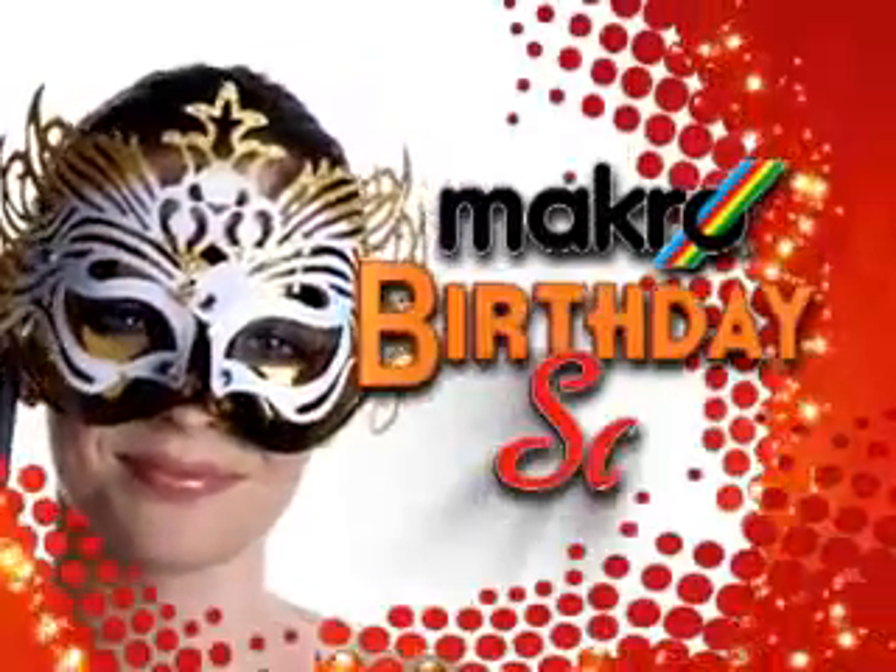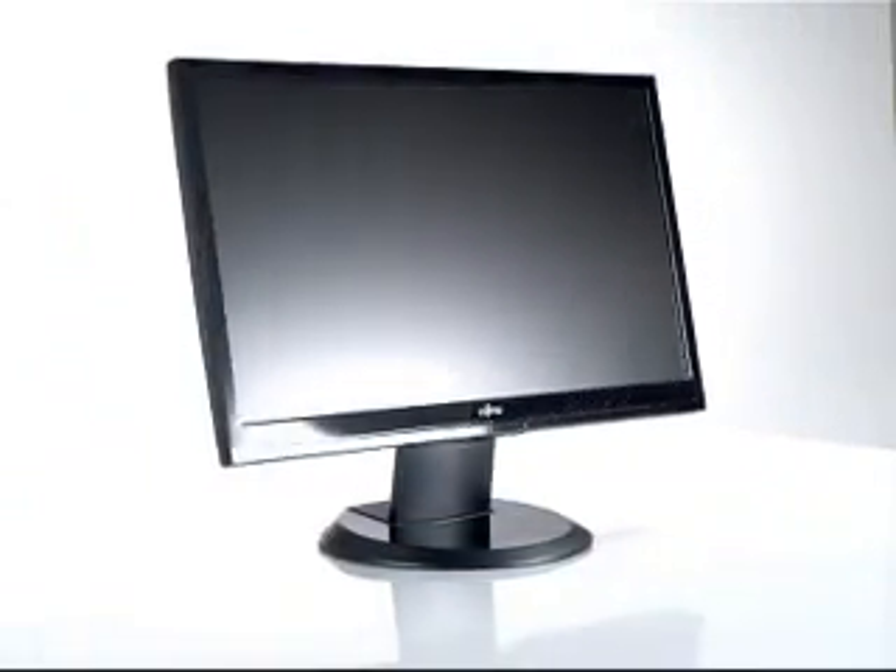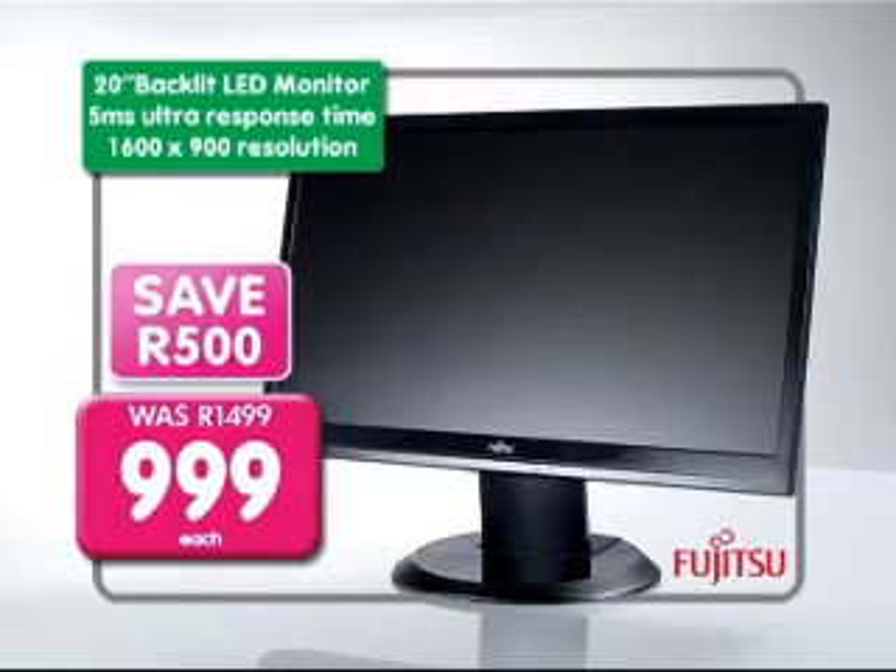It's Macro's birthday sale, and we've unmasked loads of incredible deals. Celebrate with this best deal of a Fujitsu 20-inch LED monitor for a low 999 Rand, saving you 500.